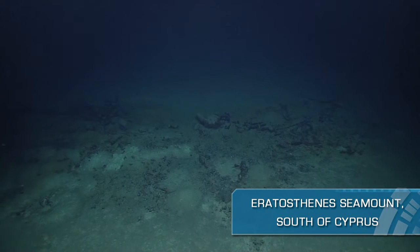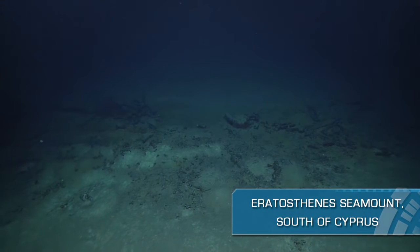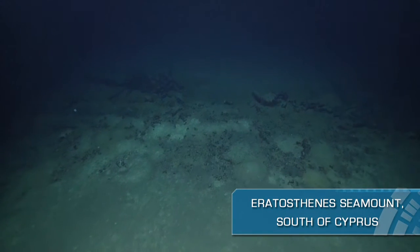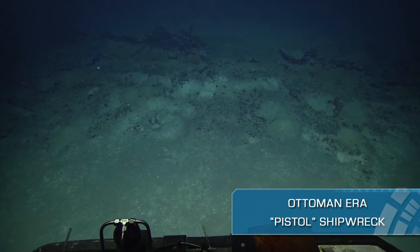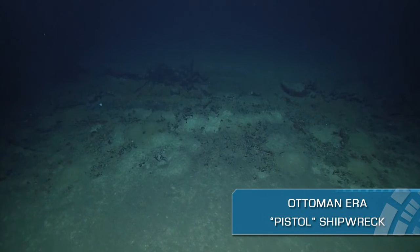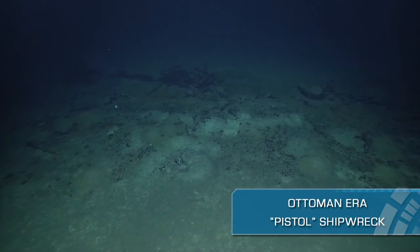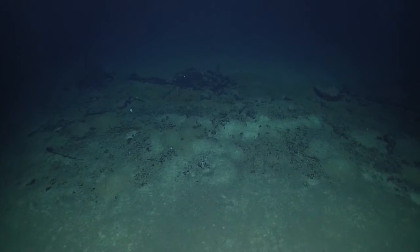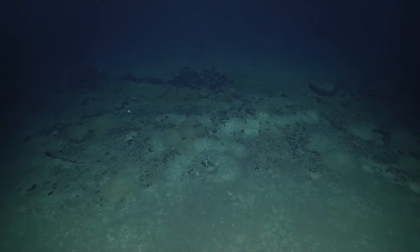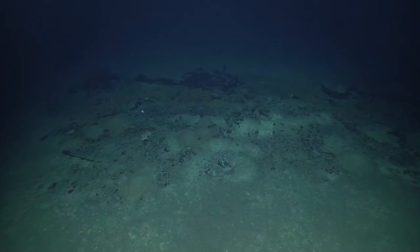This is the debris field of a shipwreck. We are on the Ratalcenes Seamount, off the coast of Cyprus. So why is this called... Because we found an 18th century flintlock pistol in the middle of it. So that's why it's called a pistol wreck? Yeah, I believe so.